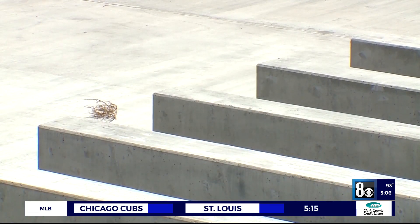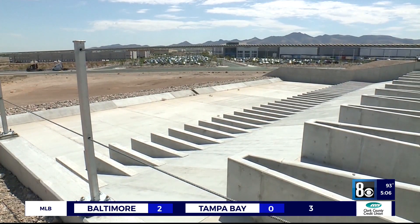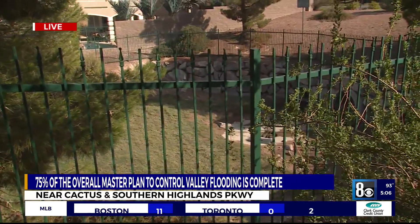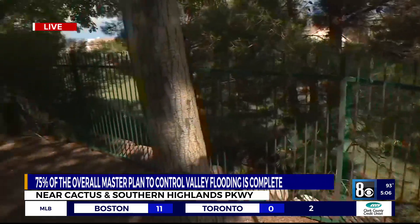Neff adds they still have ways to go. So far, they're at 75 percent finished with their master planning and build-out. Neff also says they have plans to install 75 more miles of channel within the next 10 years. Reporting live in Southern Highlands, Sally Jaramillo, 8 News Now.